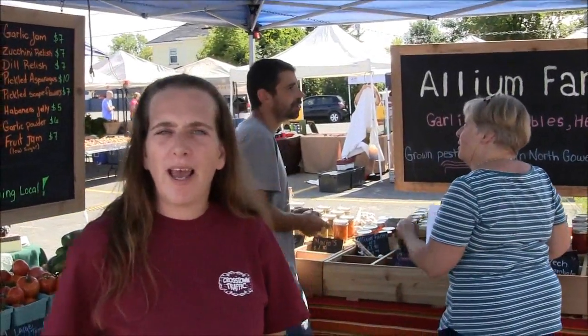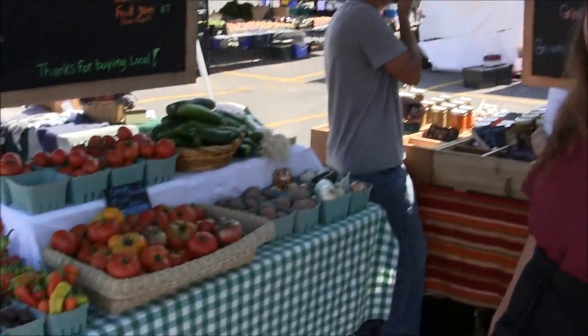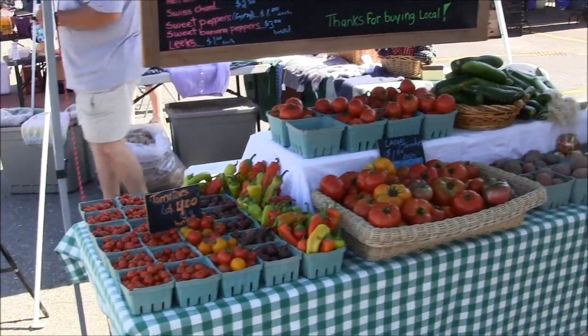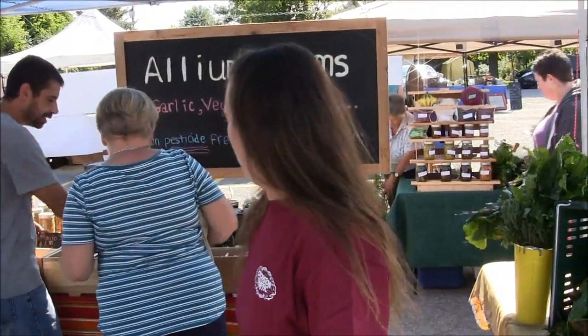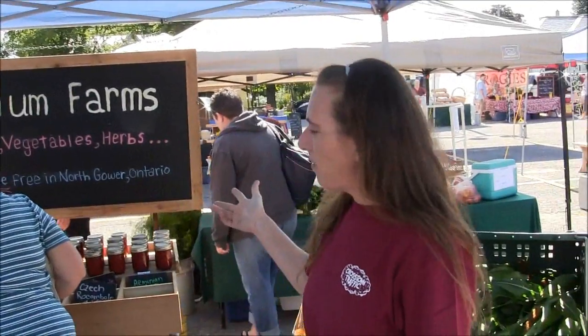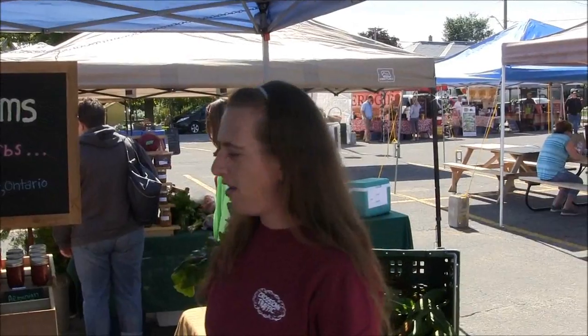It's our first year here. We're Allium Farms — with a name like Allium Farms, we're specialized in garlic and onions, but we also have vegetables. We grow everything in North Shore, pesticide-free. And if you look back here, we also have some preserves and a lot of garlic, obviously.